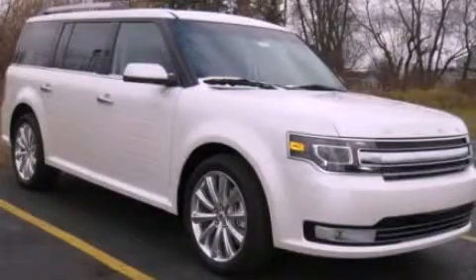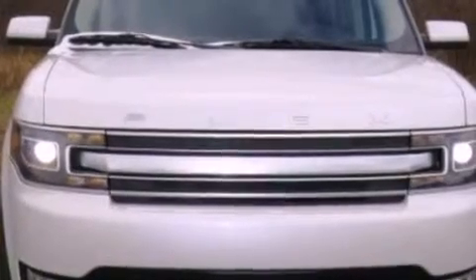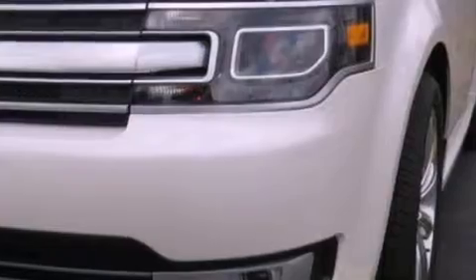This is a brand new 2013 Ford Flex. Safety, space, and comfort. It has a 3.5-liter six-cylinder engine and an automatic transmission.